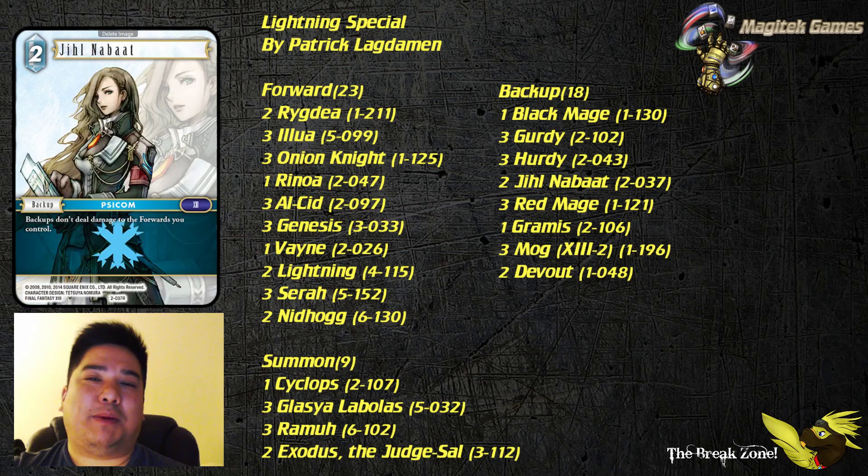Next up we've got Jill Nabat. Normally people would consider the Opus One starter set Jill Nabat, but something to consider here is that Lightning and Sarah — a lot of your forwards — are very susceptible to Fusoya. If you were to face such a deck, which Patrick did anticipate to some extent, he didn't want his deck to just fold over, and Jill Nabat is definitely a way to protect your forwards from being taken out by Fusoya.